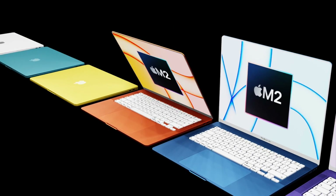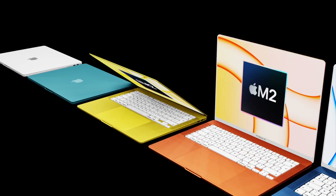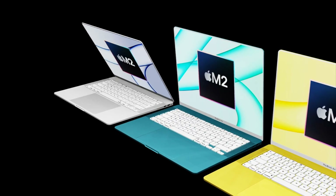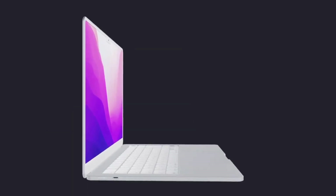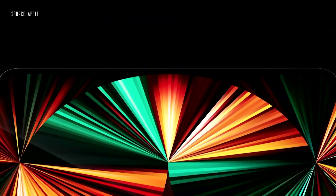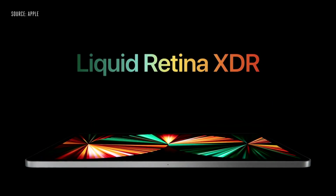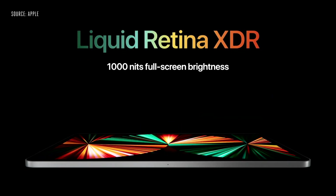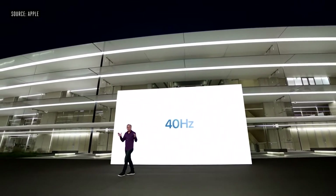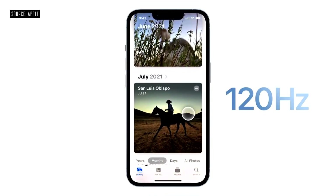The screen technology behind the new display will be very similar to what we have in the current MacBook Air and the 13-inch MacBook Pro — meaning no mini-LED technology, as that would increase the price. Apple reserves better screen tech for higher-tier products, like mini-LED in the 12.9-inch iPad Pro, or Pro Motion 120Hz displays only in iPhone Pro models.